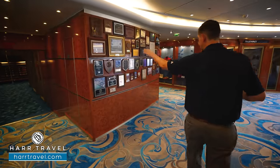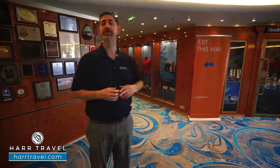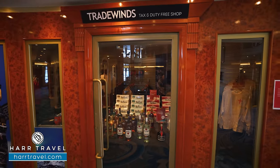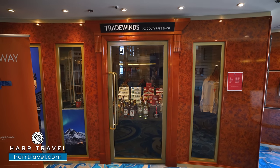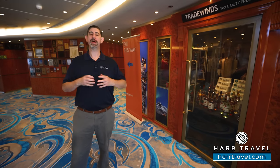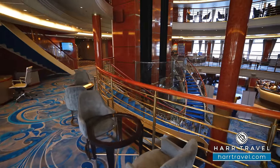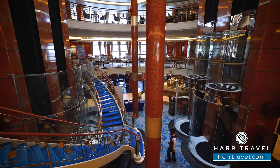Continuing along, you're going to find Tradewinds — one of those duty-free shops. You can stop by here; they're going to have different clothing items and local souvenirs from wherever in the world you're visiting. You'll also find different alcohol and tobacco products, which are a big part tax and duty, so a lot of our customers will stock up while they're on board. On this side you're also going to find a continuation of the internet cafe, and some tables and chairs set up right around the atrium so when they're playing music down there, you can have a nice relaxing place to enjoy.